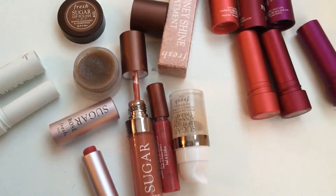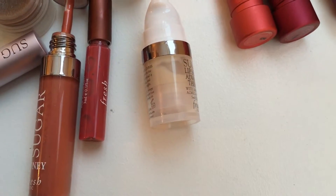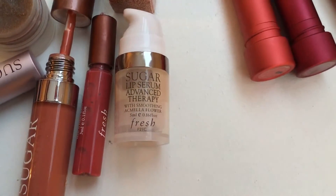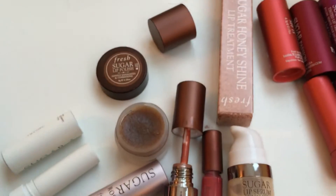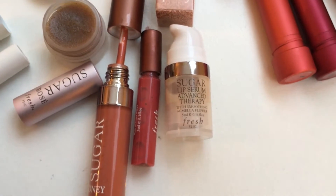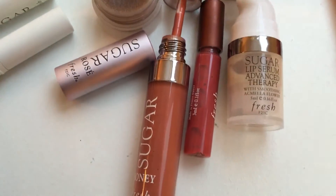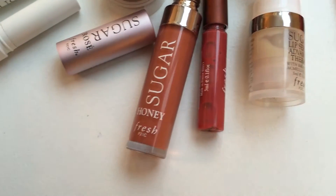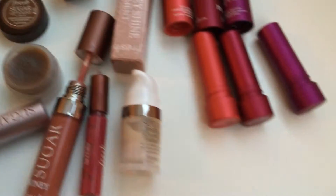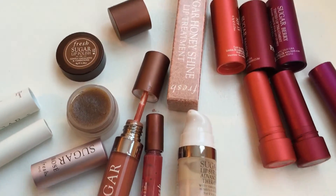Out of the whole line, what I'd recommend most is the Sugar Lip Serum Advanced Therapy — it's crazy good. As soon as I tried the sample I knew I wanted it, and even knowing the price I still want it. I was really glad it was available in the set of five, so that's what I'd recommend if you want to try these products. The other thing I'm really loving right now is the Sugar Honey Lip Shine — I like the rose one too but I'm more into warmer peachy nudes. If you'd like to see a video of my favorite lip balms from drugstore up to high end, let me know in the comments!